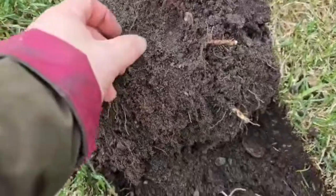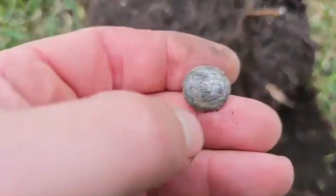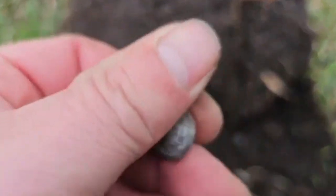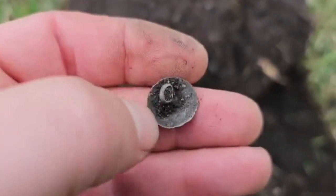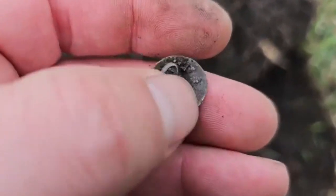Got a silver button with a flower pattern.